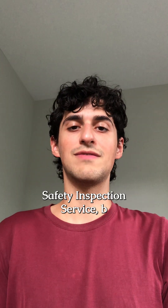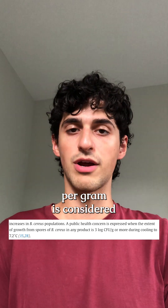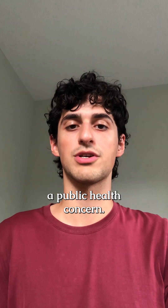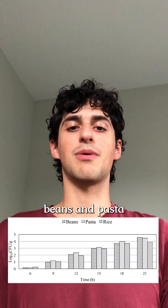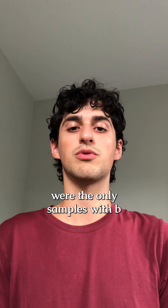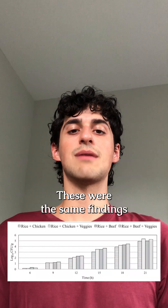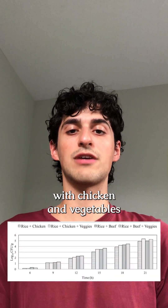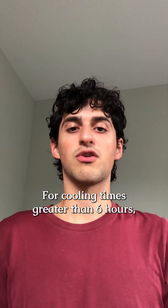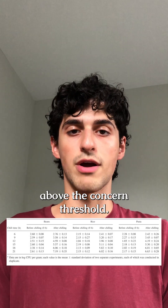According to the USDA's Food Safety Inspection Service, B. cereus growth over three colony-forming units per gram is considered a public health concern. The researchers found that rice, beans, and pasta cooled down to 7.2 degrees Celsius within six hours of being cooked were the only samples with B. cereus growth below the public health concern threshold. For cooling times greater than six hours, all samples had B. cereus growth levels above the concern threshold.